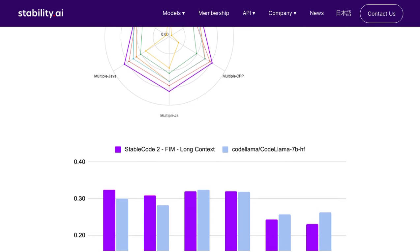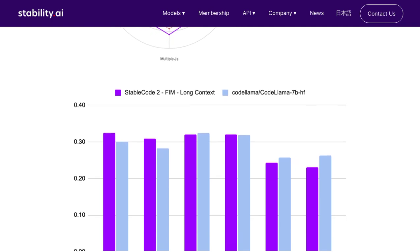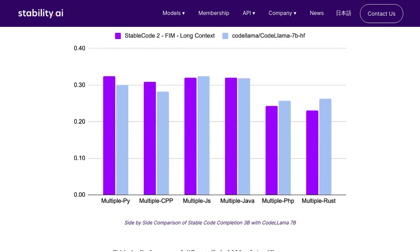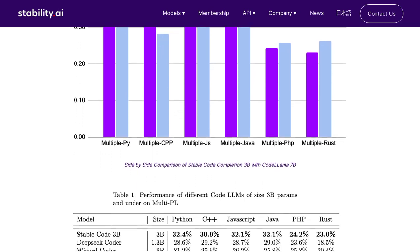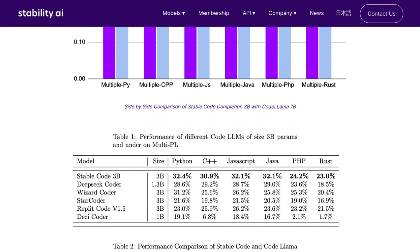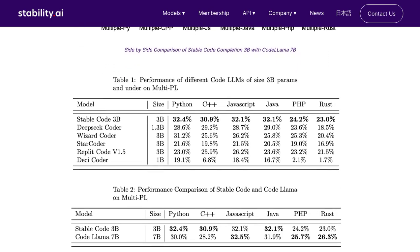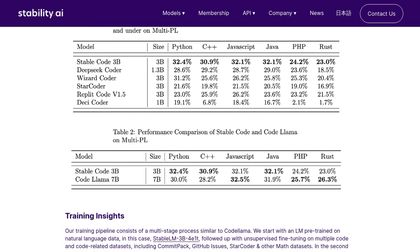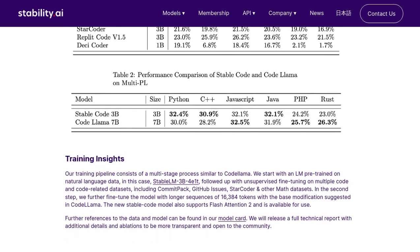Now let's dive into the comments section. People are buzzing about the performance and capabilities of StableCode 3B compared to other models, like DeepSeat Coder 6.7B. Some users are discussing which model is better for different programming languages and tasks. It's fascinating to see how these advanced language models are pushing the boundaries of what's possible in the world of coding. The comments also touch upon the potential applications and integration of LLMs into complex software — imagine having a language model that can understand and assist with complex software development.